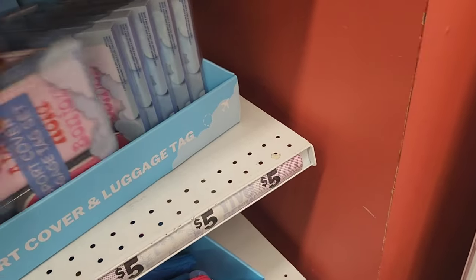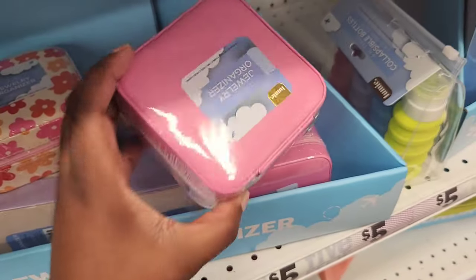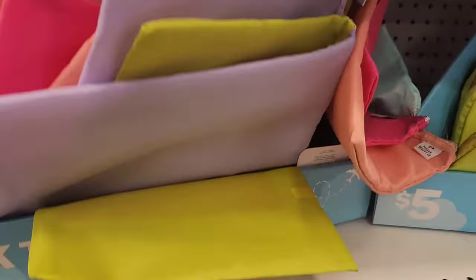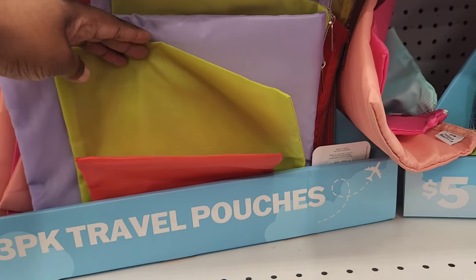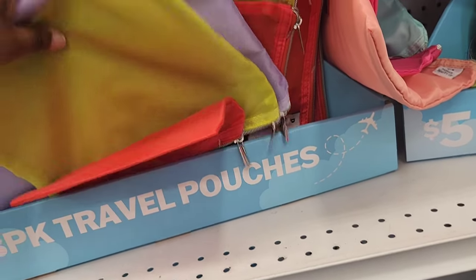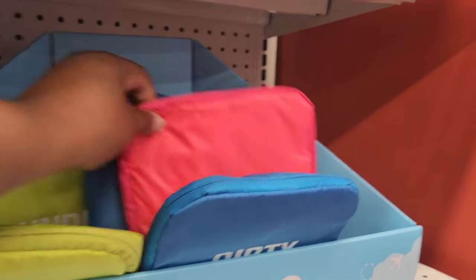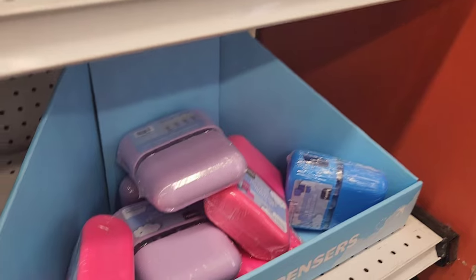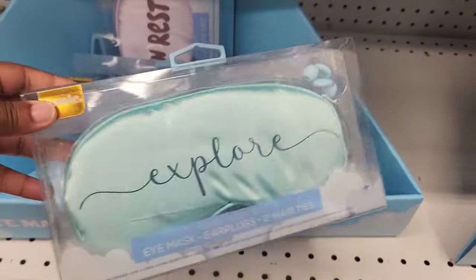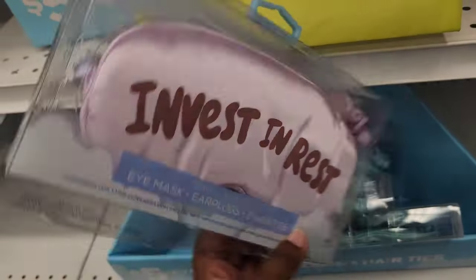I also spotted this jewelry organizer. A lot of people don't think about this when they're traveling — something to carry your jewelry in. Obviously you don't want to bring your expensive stuff from home, so that's just a travel size one. This is a three-piece travel pouch set that comes in three different sizes. They also have laundry bags labeled Wash Me, Dirty, and Laundry. At the bottom, you have some eye masks, earplugs, and hair ties — pretty much a sleep set so you can get comfortable, get some rest, and invest in rest.